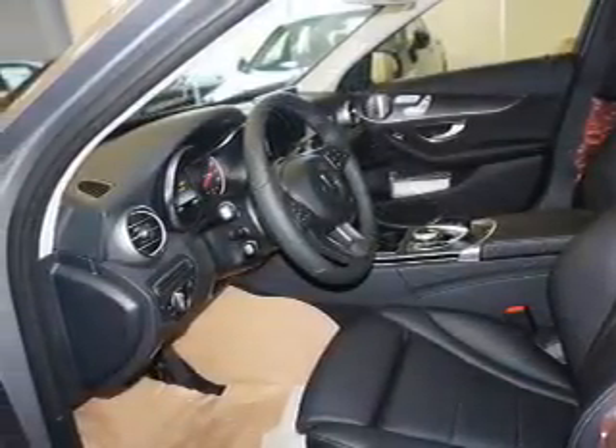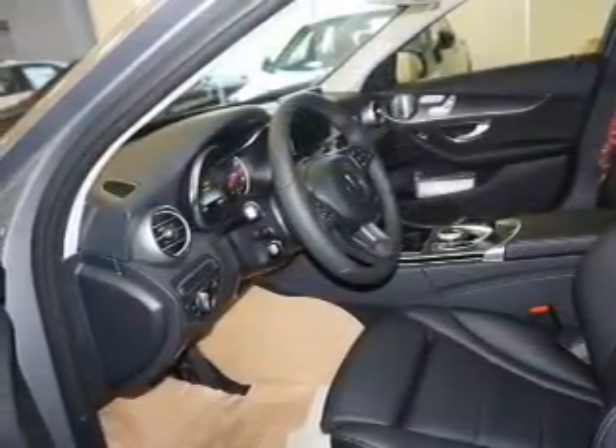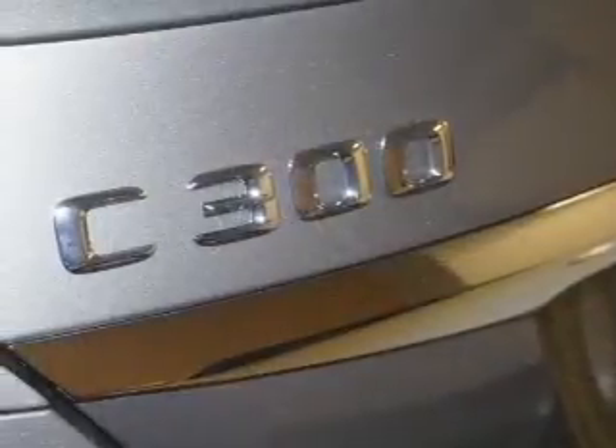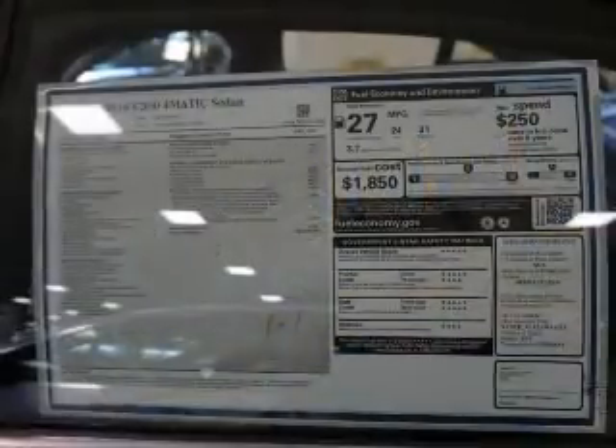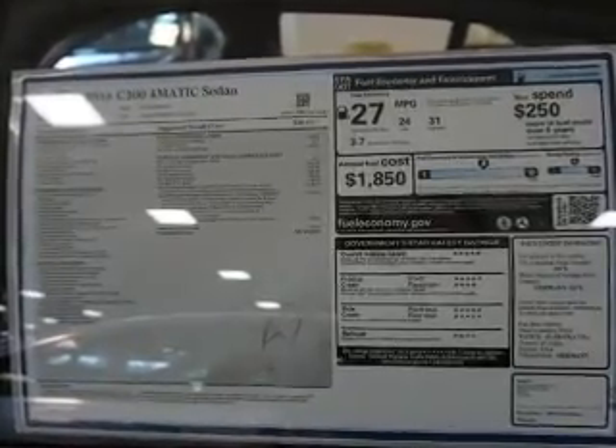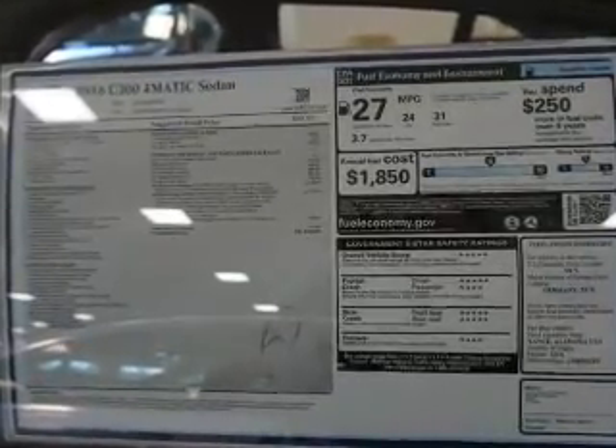Inside you'll find Bluetooth connectivity, digital radio, Sirius XM satellite radio, an auxiliary input, steering wheel controls, push-button start, automatic climate control, pre-collision system, curtain head airbags, front airbags — great quality at a great price. Call or click to contact us today.